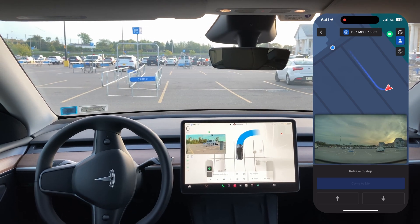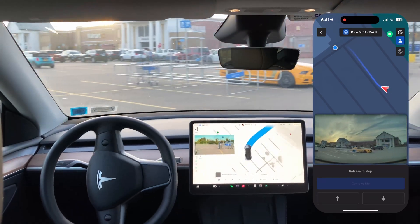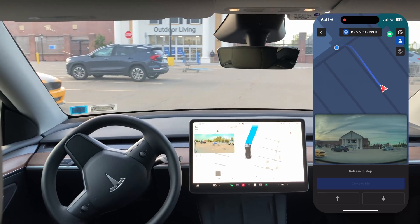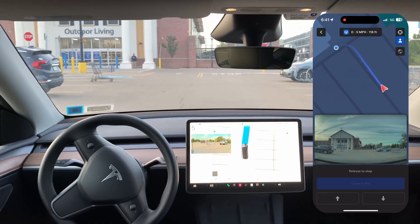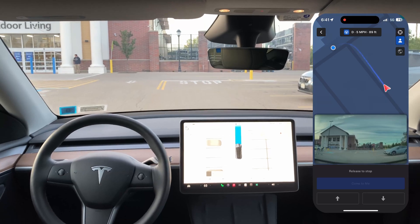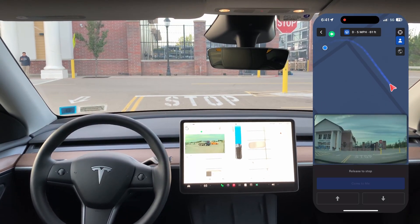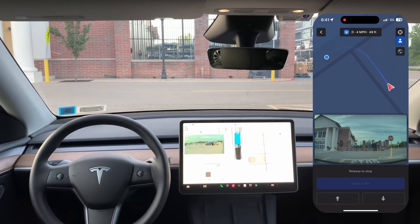Now it is pulling forward and turning with its blinker on, going 4 miles per hour, coming right down the aisle. When you think about it, I think it's 180 feet of the limit — it's really not that far. Hopefully that will improve.